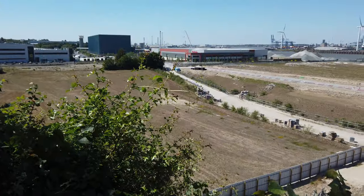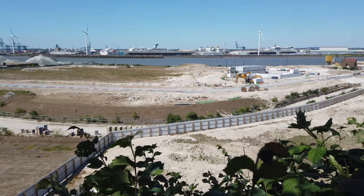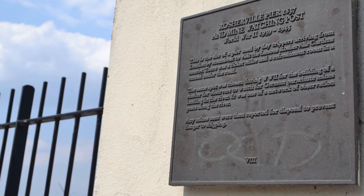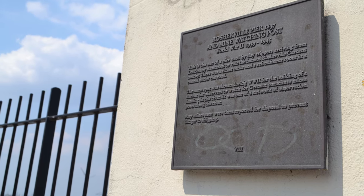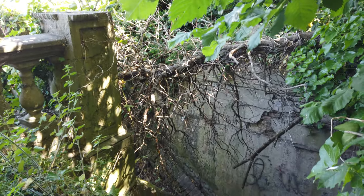For over a century, the site at Northfleet stood as a busy dockyard of factories and industry, but its original use was far more picturesque. Rocheville Gardens was a pleasure garden maze of shrubs and fountains set atop a chalk pit in 1837 as a tourist resort for Londoners to travel down the Thames by steamboats.